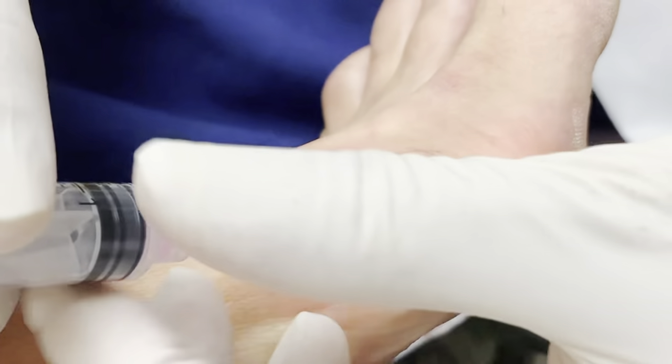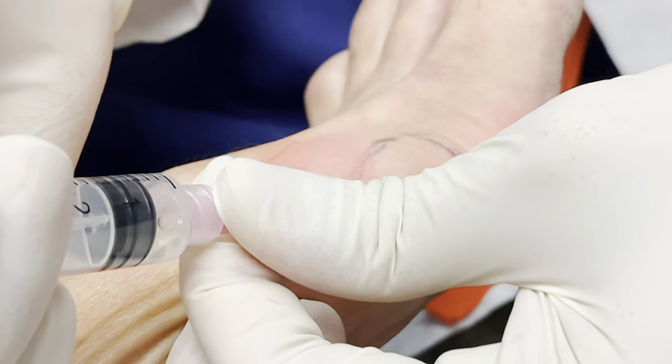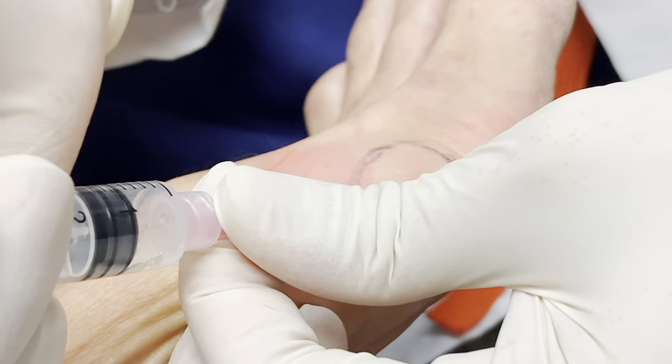Okay, so now I'm in there. As you can see, the fluid is coming out.